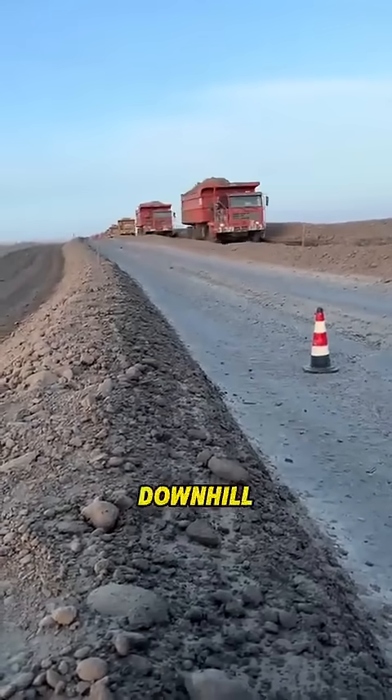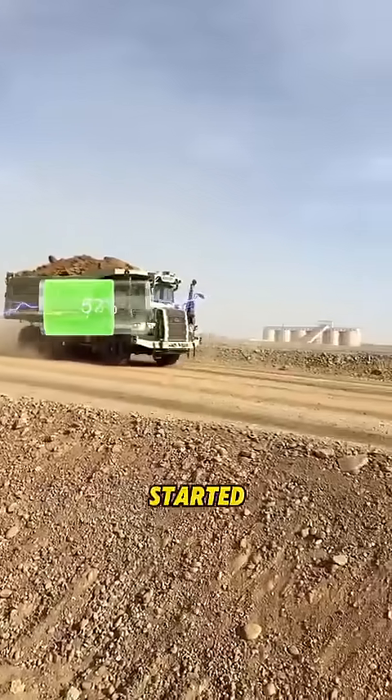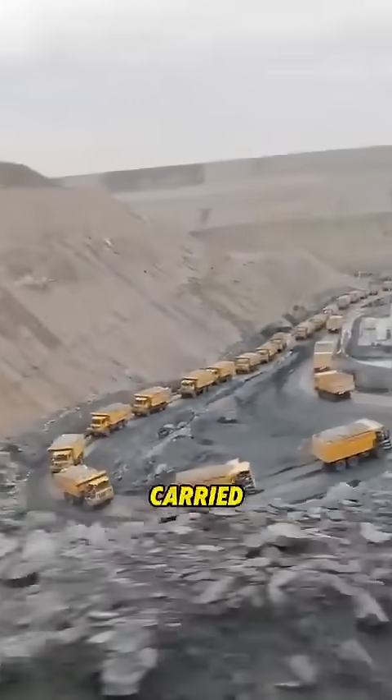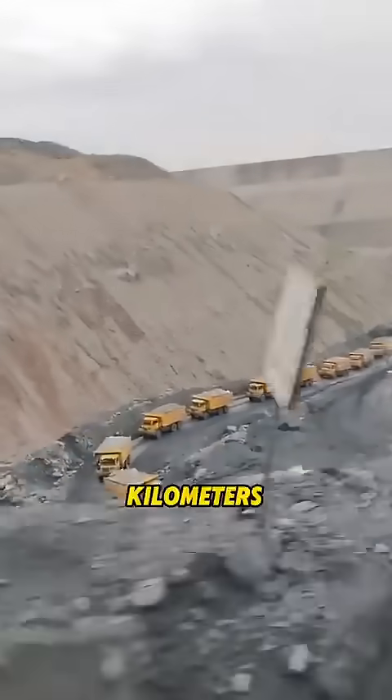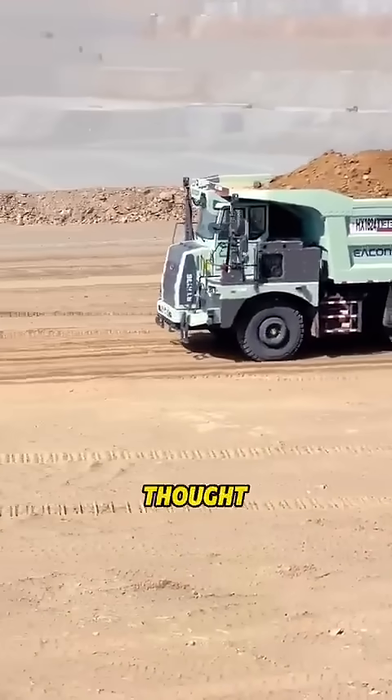This technology is absolutely mind-blowing. An electric truck loaded with ore drives downhill, and when it returns, it actually has more battery power than when it started. Wait, what? It carried 100 tons of ore for 50 kilometers and came back with more charge?